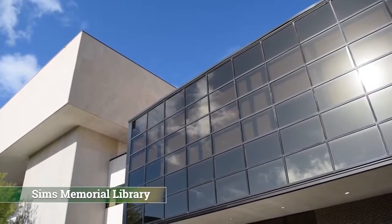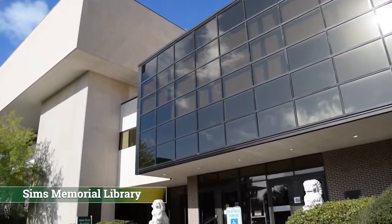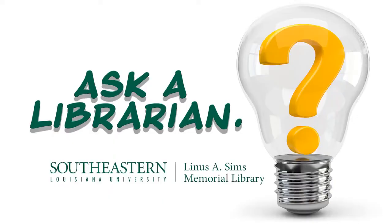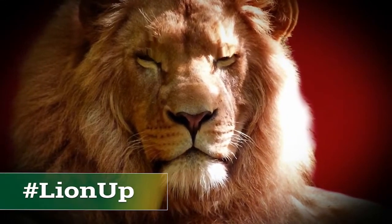Well, there you have it — a quick tour of Sims Library. If you have questions about anything, please stop by the first floor at one of our help desks, or go to the Sims Library homepage for the Ask a Librarian service. Enjoy your research, and lion up.